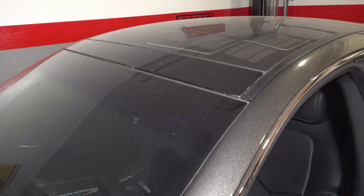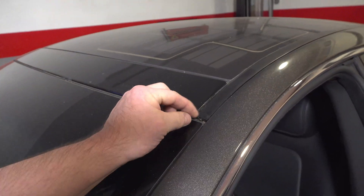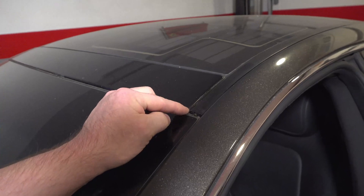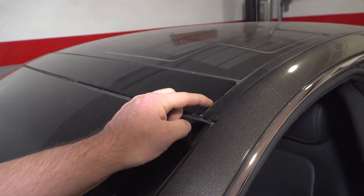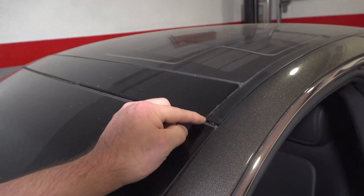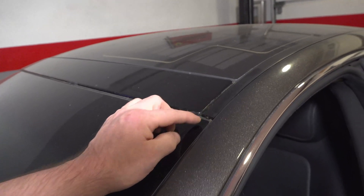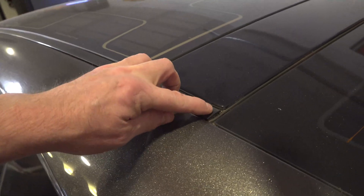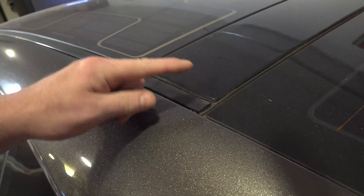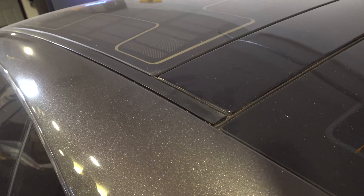Another thing you'll commonly see is these corners starting to pick up and peel. What I usually do is clean the adhesive off and take some windshield urethane and try to clamp it down. It happens on the front and also in the rear — it just starts curling up, which is kind of annoying. It's not a big deal but it's got to be fixed.